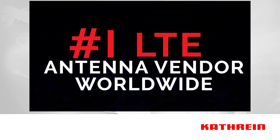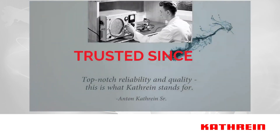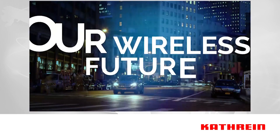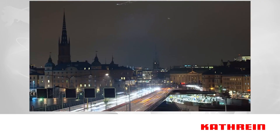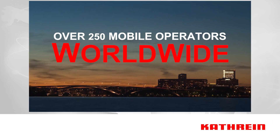As the world leader in global LTE antenna deployments, the team at Kathrein has been obsessed with quality and innovation for almost 100 years. Going forward, Kathrein Engineering is focused on 5G with smaller, more efficient solutions while embracing the three pillars of 5G antenna technologies to meet the needs of operators across the globe.